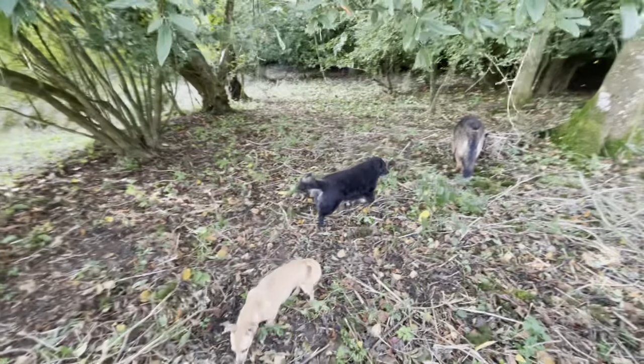Well, this is looking good. I'm very pleased with the work the sheep are doing.